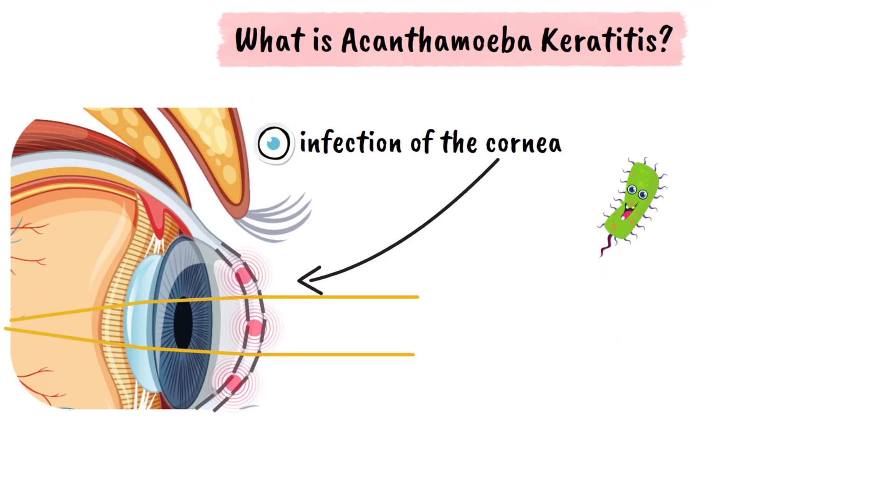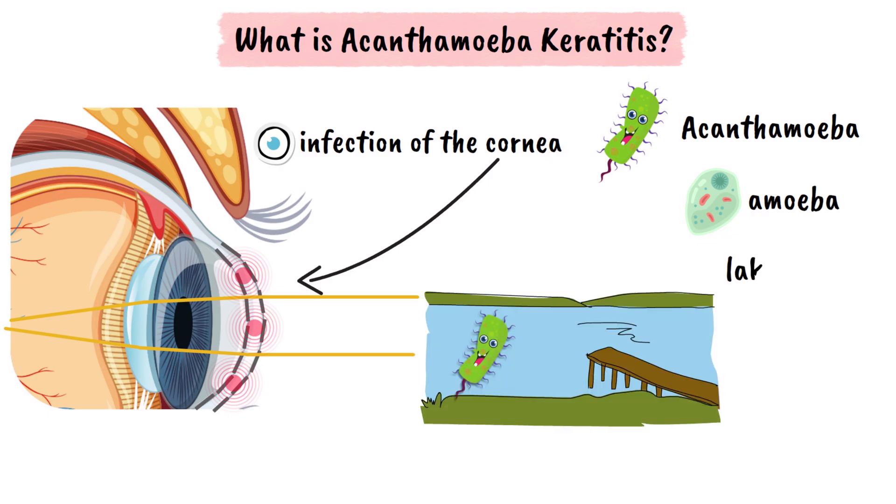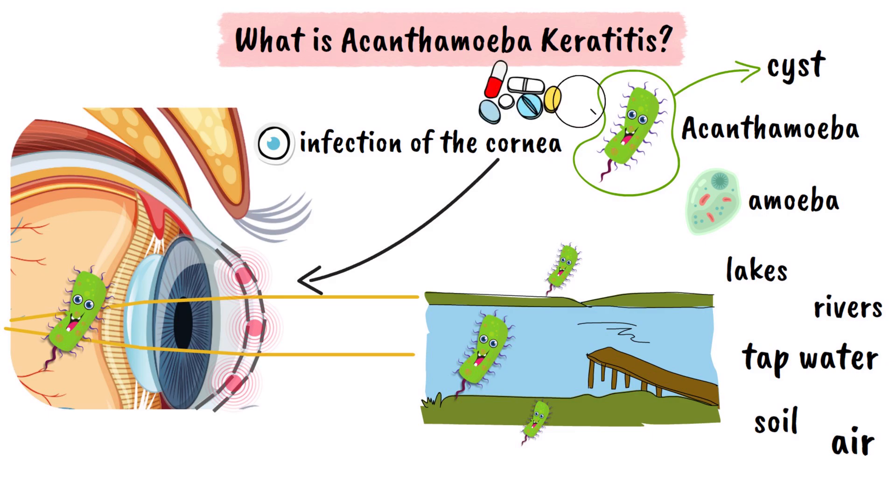So what is acanthamoeba? It's a microscopic amoeba — basically a tiny living organism that lives pretty much everywhere: in lakes, rivers, tap water, soil, and even air. Usually these amoebas don't harm us, but if one finds a way inside your eye, it can cause a severe infection. What makes it especially tricky to fight is that it can go into a tough, protective shell called a cyst — like a tiny knight putting on armor that shields it from medicines and the immune system. This is why acanthamoeba keratitis is so hard to cure.